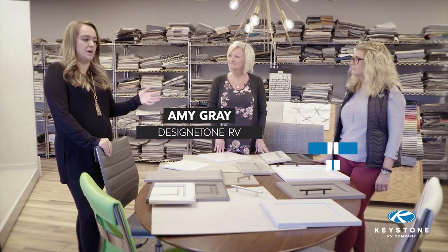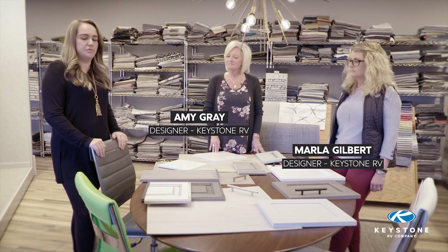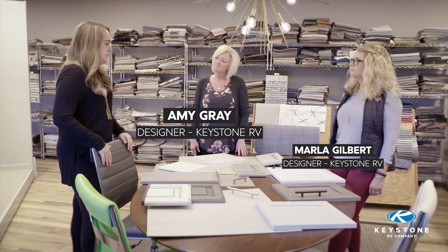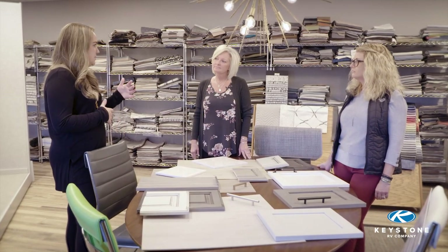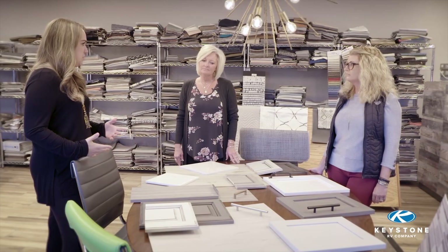Thank you for having us. This is Amy and Marla, and these two women are the designers behind all of the beautiful Keystone RVs. There's so much that goes into some of these interiors, but why don't you tell us how you draw inspiration and where is your launching point for designing these interiors?